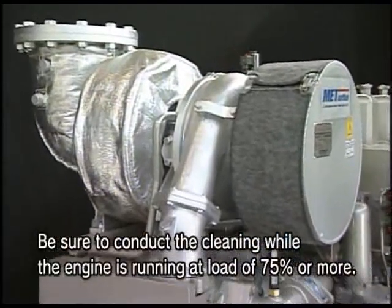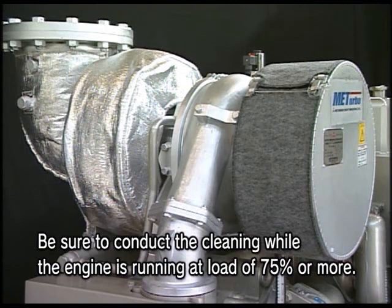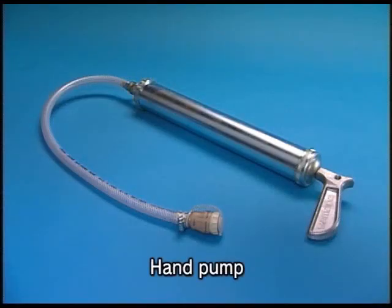First, I will explain the cleaning procedure for a turbocharger blower, which is to be done once a week. For the washing of the turbocharger blower, use the hand pump, washing liquid, and fresh water that you are watching in the video.